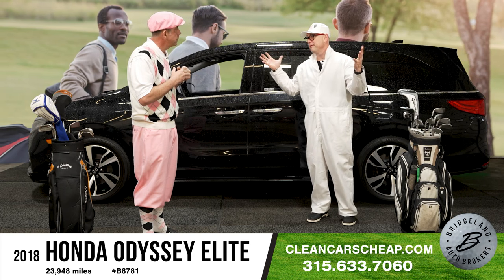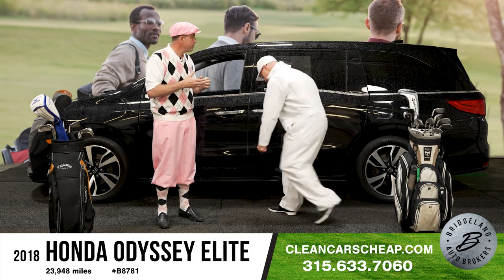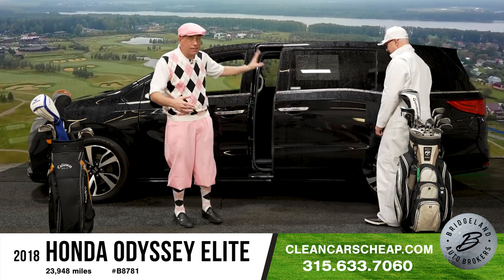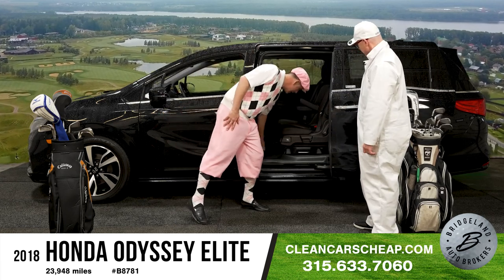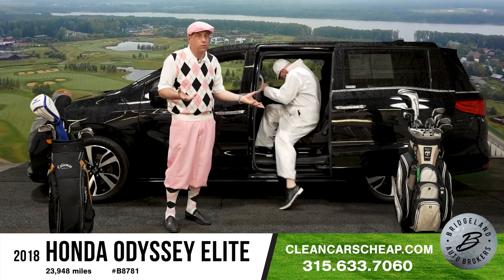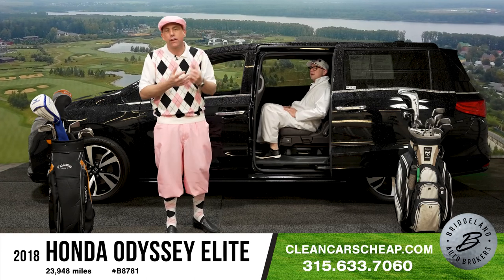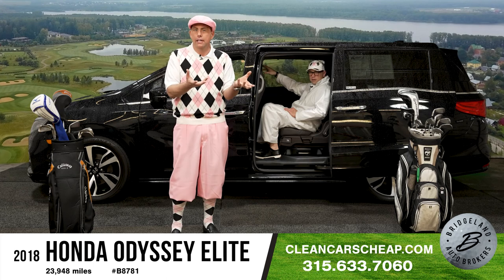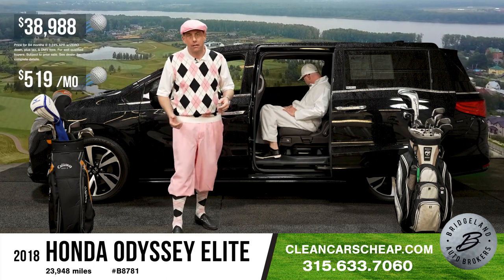It's got a built-in central vacuum — a central vacuum in a van. Not only does it have that, the seats look like they've never been sat in, the carpet looks like it's never been used, and it only has 23,000 miles on it. Typically a van like this would have around 35,000 miles. Very low.